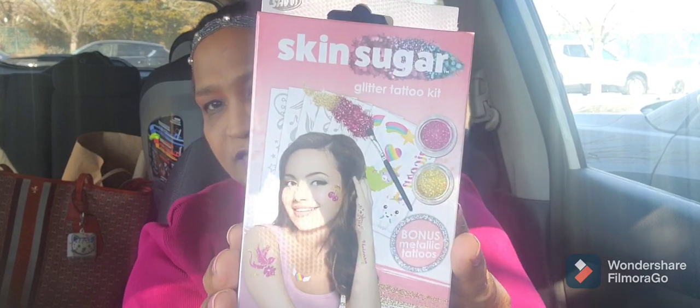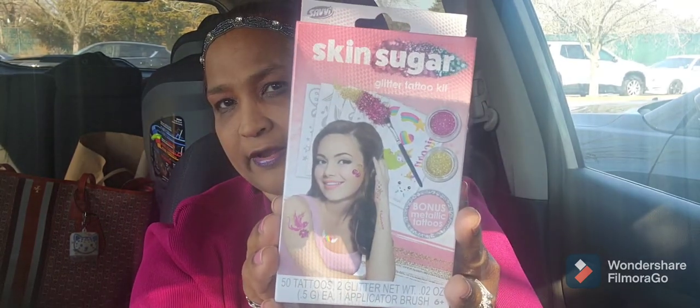I picked up this Skin Sugar Glitter Tattoo Kit with bonus metallic tattoos, by Savvy — good for kids. I hope the camera is focusing because I have a little glare here. These are the patterns on the back of it.